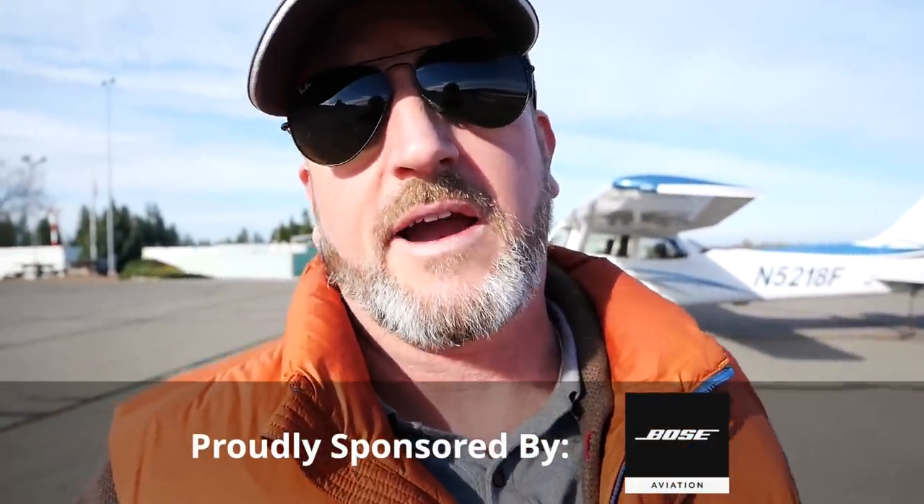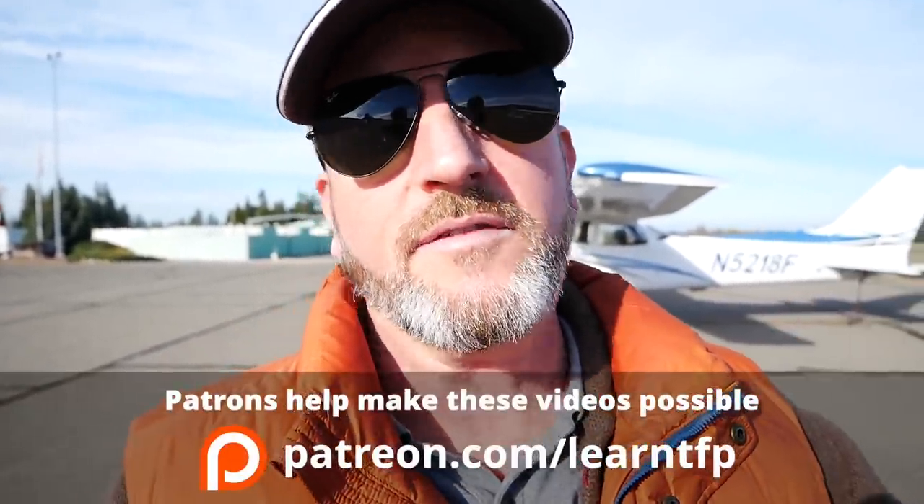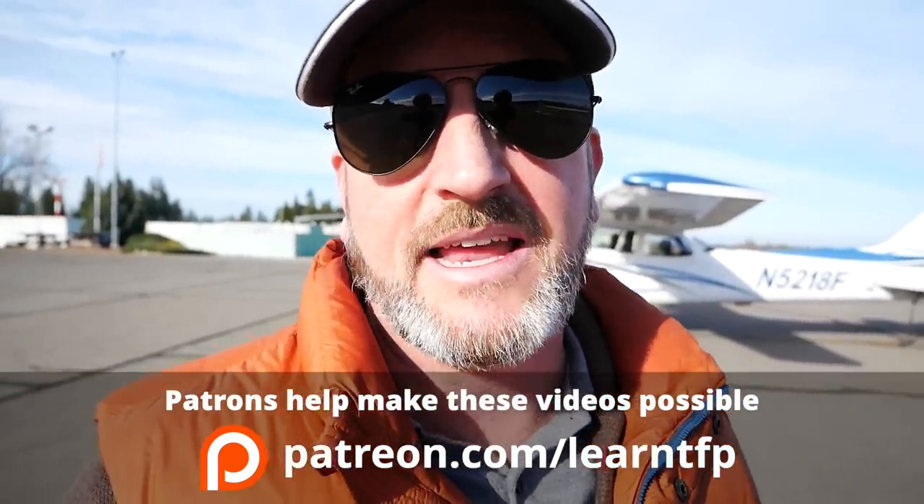Hello aviators, welcome back to the Final Points. In this video I'm gonna react to another student pilot crash I found on YouTube. These are very basic things we can fix, and it's really important that anybody out there flying solo does not make these same mistakes. So let's take a look at the whole thing in its entirety and then I'll break it down and show you how to solve the problems that caused this pilot to crash.